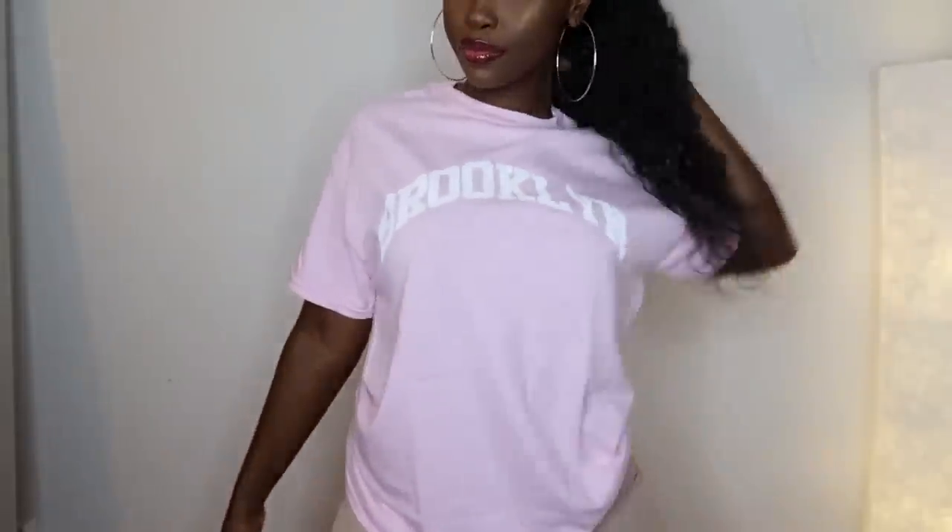Next I got this pink t-shirt — I don't know why I got this but I just thought it was cute. It says Brooklyn on it.